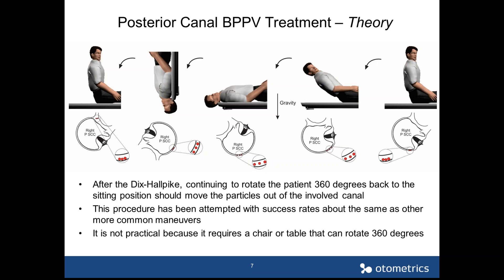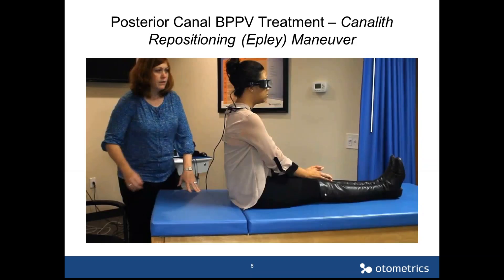The only issue with the 360-degree rotation method is that you need a chair or table that can rotate 360 degrees, so you require specialized equipment. The better approach is therefore the Epley maneuver.